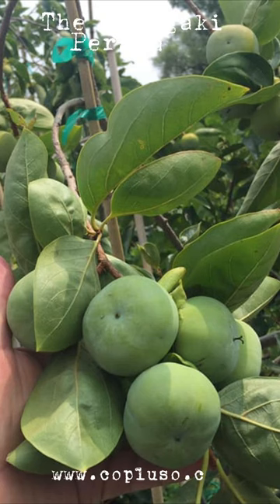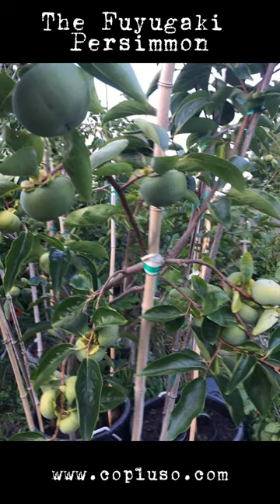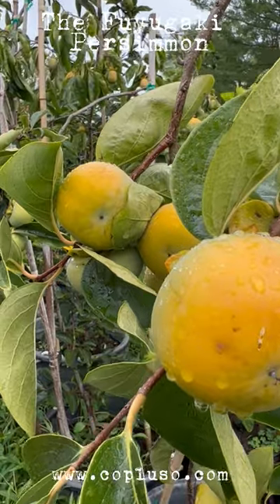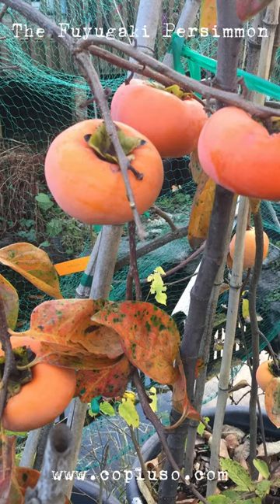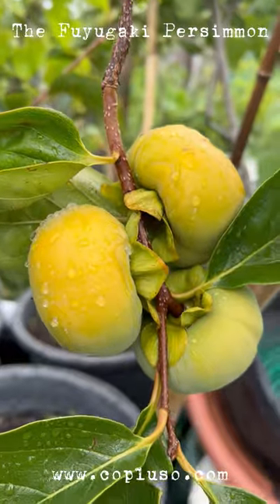The Fuyugaki Persimmon is a small deciduous tree that produces medium to large fruits. This non-astringent, semi-self-pollinating persimmon is deep orange with a light orange flesh, and it ripens in late October or early November. The fruit is sweet and mild and can be eaten fresh or used in jellies and pies. It also keeps well so you can save some for later.